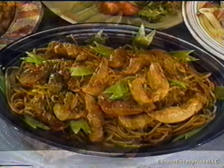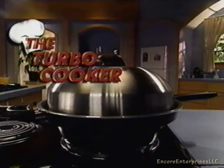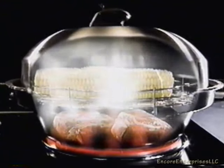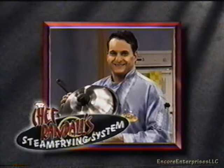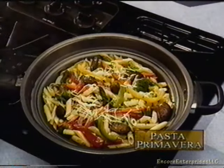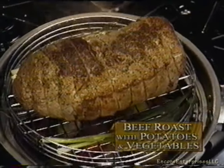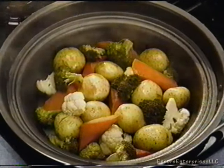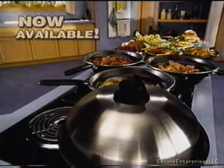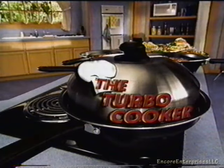And save money by replacing an entire cookware set with one self-contained cooking system. The innovation responsible for these great results is becoming the latest cooking sensation — the Turbo Cooker, developed over several years. The secret behind the Turbo Cooker is Chef Randall's steam frying system.